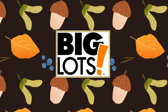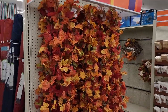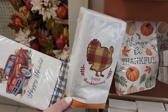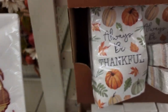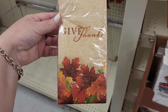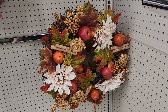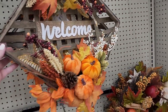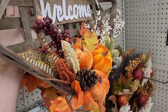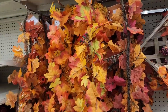Eight dollars on these beautiful garlands. These napkins are $3.50. And these are just $3.28 on this wreath. Twenty-five more of the eight-dollar garland.